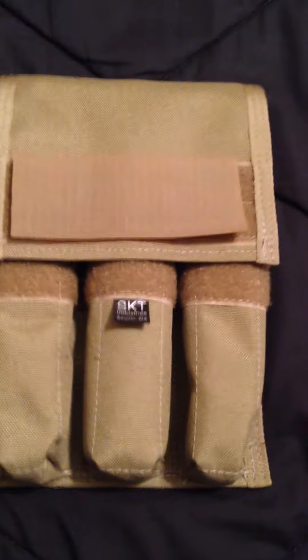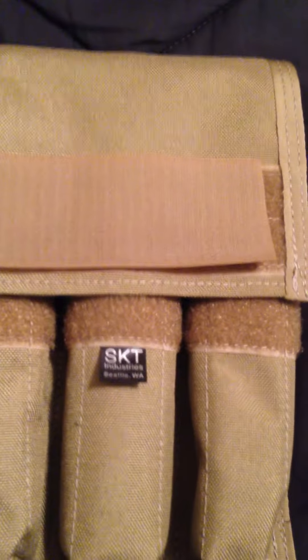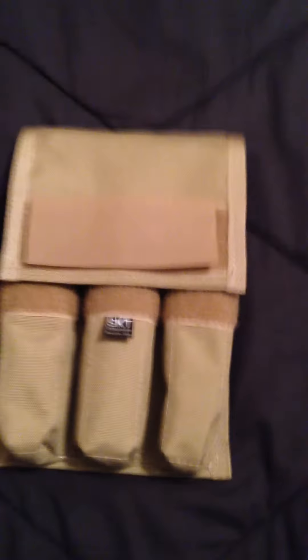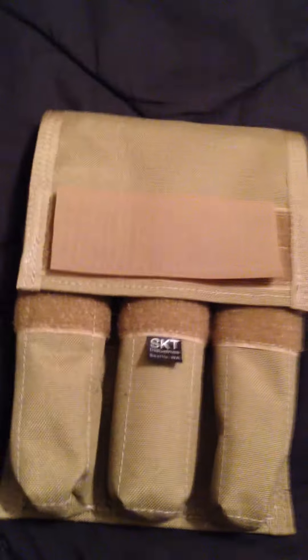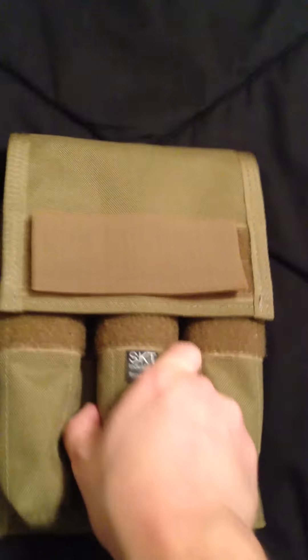This will be a review of my SKT Industries product. They're out of Seattle, Washington. This is a three-cell silencer pouch. This is exactly how it comes. Very well made.